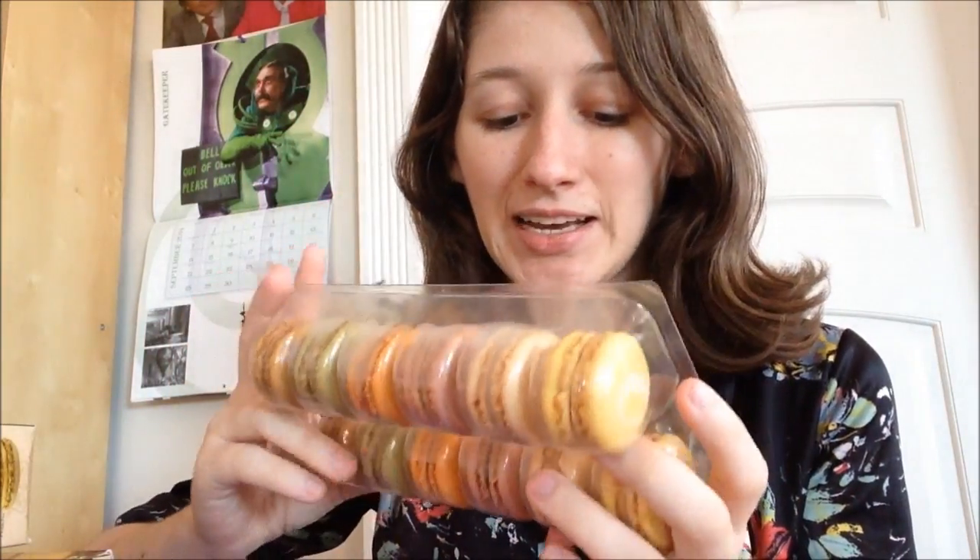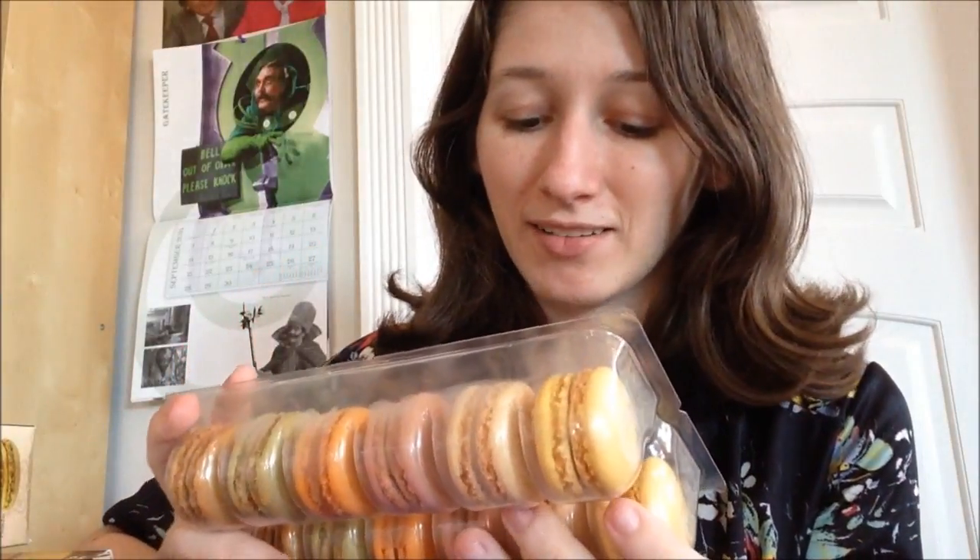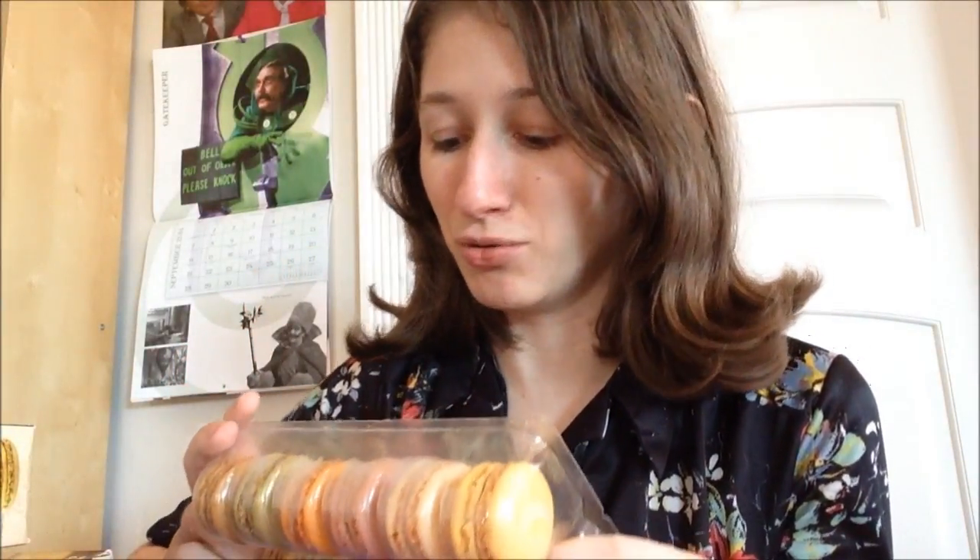Hey YouTube, it's taste test time! I am finally getting to try macarons — or macaroons, I think those are two different things. The one with only one 'o' in it, macarons — you know, these things you see all over Tumblr and the internet because they're adorable. I'm finally getting to try them for the first time and I'm really excited about it. This color of pink is the same color lipstick I used to wear — they're adorable.